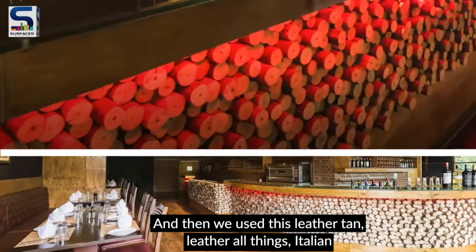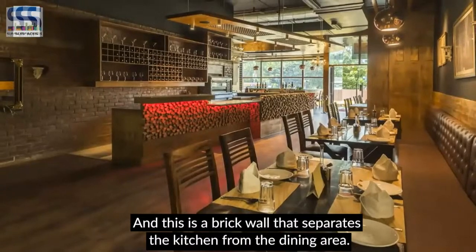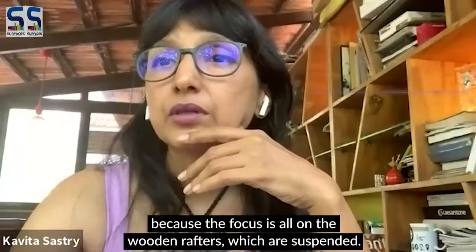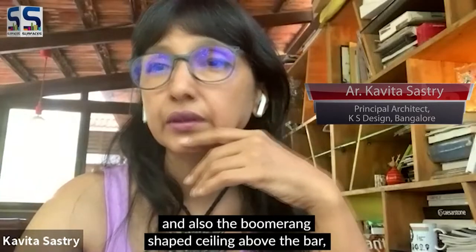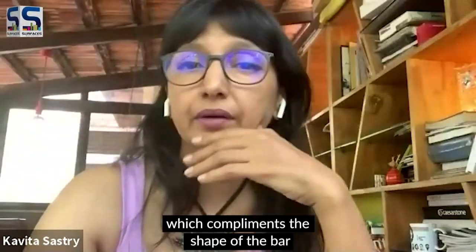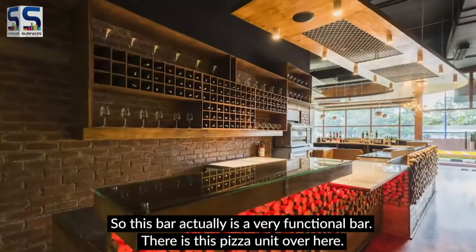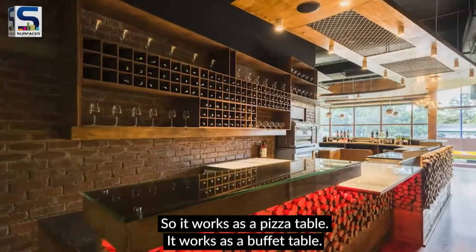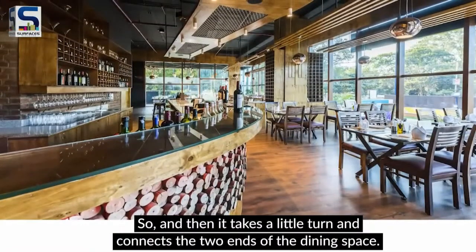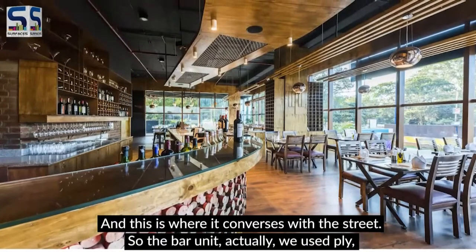We used tan leather — all things Italian — with a bit of glamour from the lighting. This brick wall separates the kitchen from the dining area. At the other entry from the mall, the ceiling becomes almost invisible because the focus is on the wooden rafters and the boomerang-shaped ceiling above the bar. The bar is very functional — it works as a pizza unit, a buffet table, and a wine bar, taking a little turn to connect the two ends of the dining space.